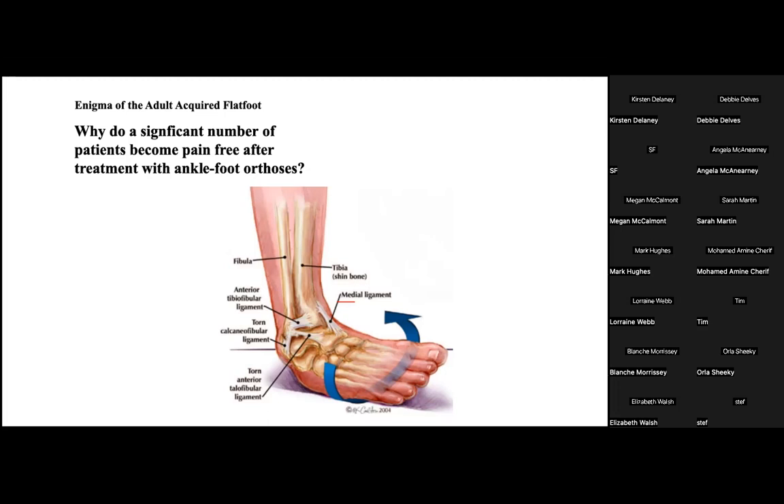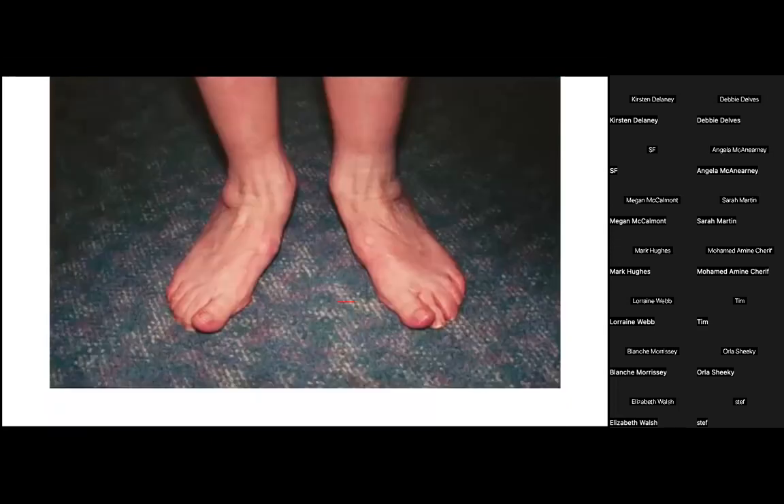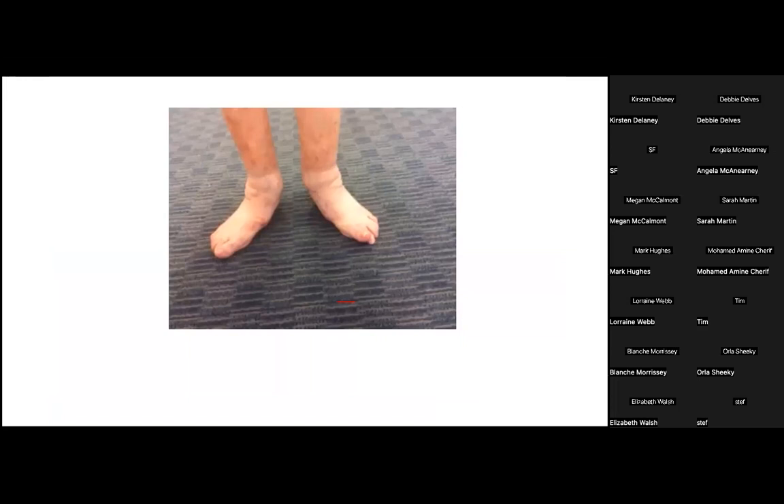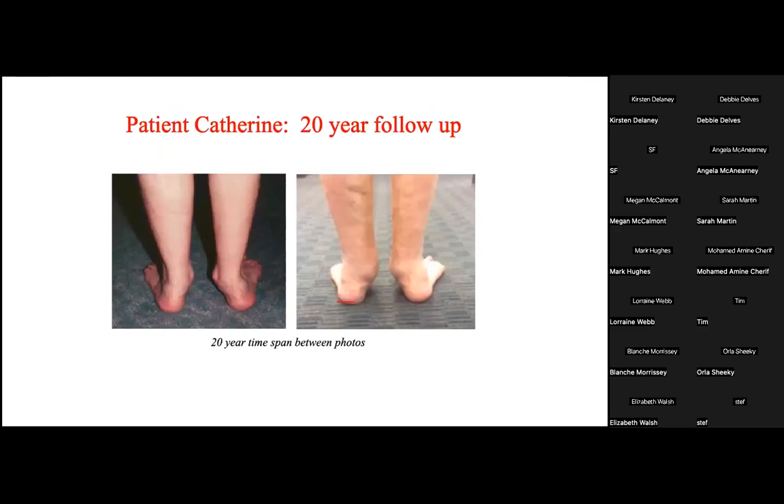The deformity will still persist, but patients won't have the pain from the painful subluxation of the joints. One patient treated with a Ritchie brace 20 years ago wore it on the right side for only one year and then moved into a custom foot orthosis. Twenty years later, her feet still look subluxed but are not painful — she can walk up to a mile every day for exercise with proper shoes and foot orthoses, avoided surgery, and has carried out an active lifestyle. This is the outcome we expect for most patients treated with adult acquired flat foot.